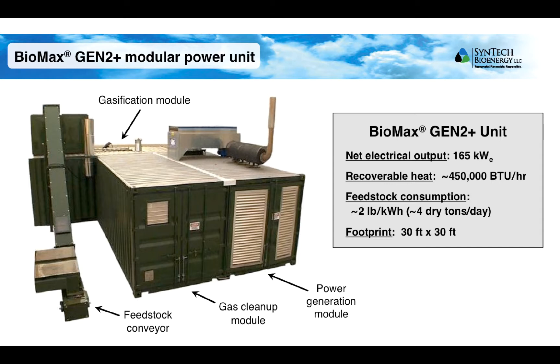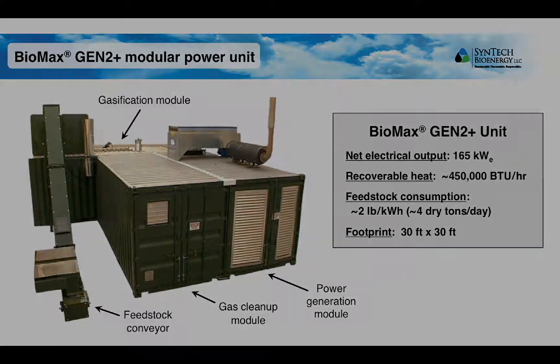Each unit consists of three different modules housed in standard 20-foot shipping containers. Feedstock is delivered to the gasification module, where it is converted to a producer gas. The producer gas is sent to the gas cleanup module, where particulates are removed from the gas stream by filtration. The cleaned-up producer gas is then sent to the power generation module, where it is used to fuel the engine and generator that produces electricity.